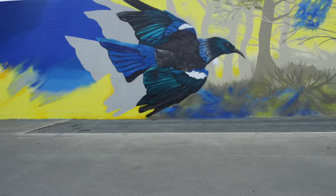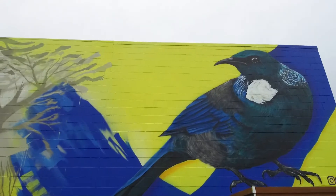Wood Solutions found their artist by contacting the Dunedin Street Art Trust.